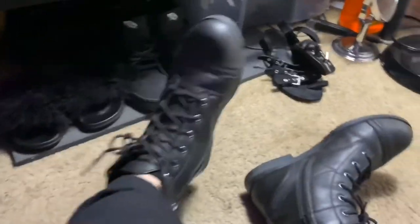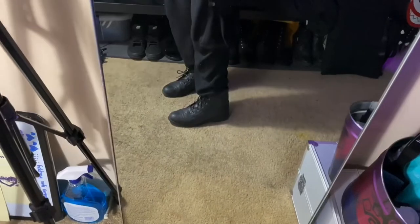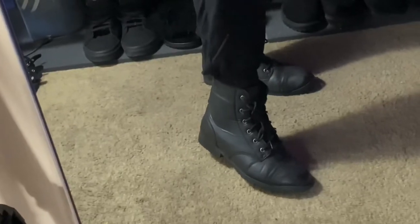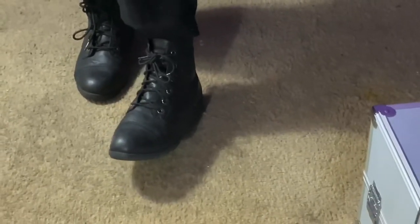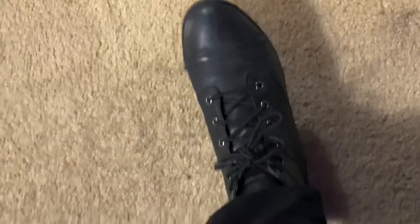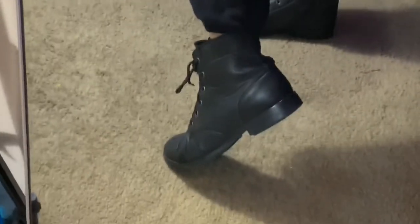These are combat boots I got from Walmart. I've had them for about five or six months and they're the most comfortable combat boots I've ever owned — going to be real with you. They only cost 20 bucks. For a cheap pair of combat boots, even though they're a little less black than they could be, I really like them. I recommend them if you're on a budget and you don't want to get foot blisters from wearing Doc Martens.